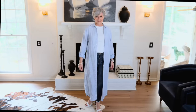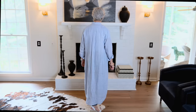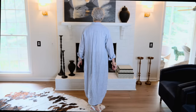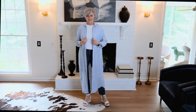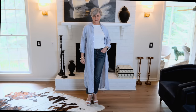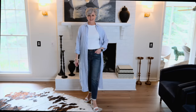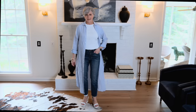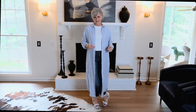Shirt dresses always make my must-have list, and I love this striped linen shirt dress from Frank and Eileen. It's so versatile because you can wear it as a shirt dress, belt it, or pop it over your favorite white tee and straight leg denim. Add wedge espadrilles, and this outfit rocks any spring day and will take you easily into summer.